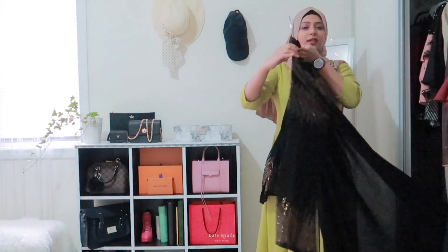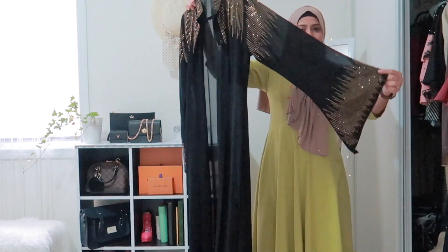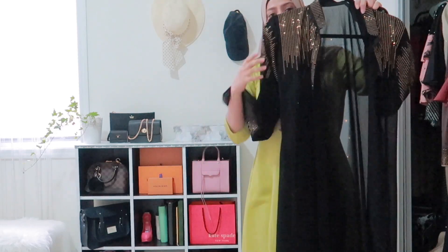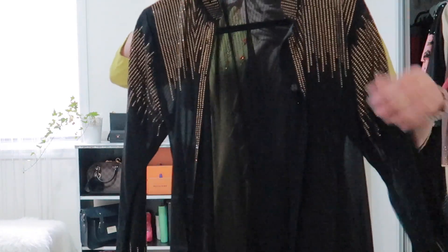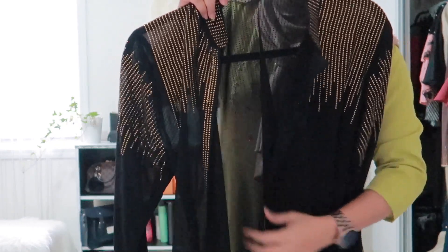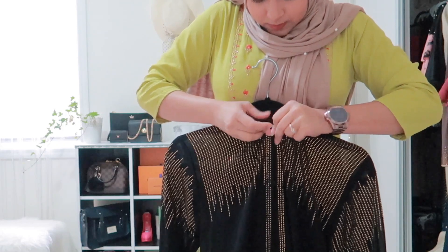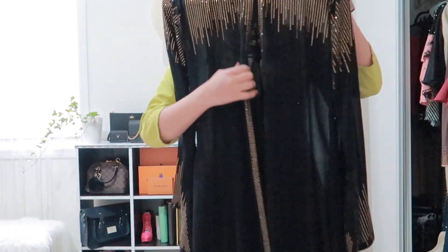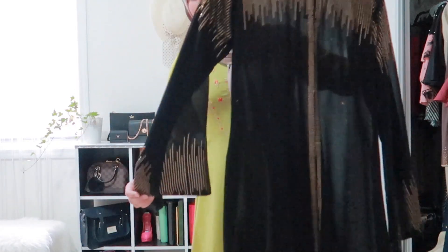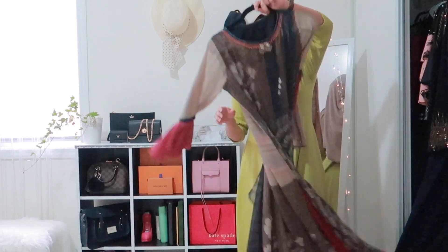Next I have this cardigan — it's black, full sleeves, and open from the front. It has gold stones on it that look so nice in person, though the camera might not be doing it full justice. You do have to wear something underneath because it's sheer. This one was also custom made in Baruch.